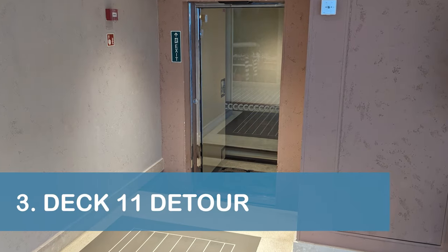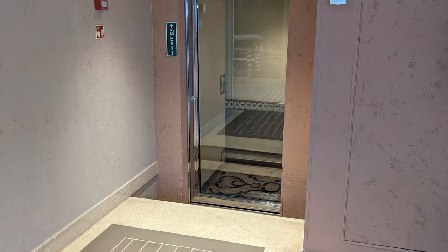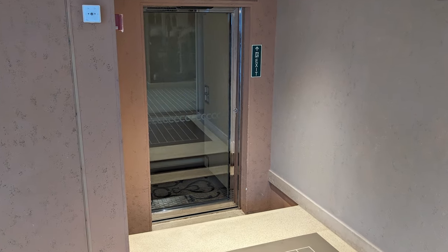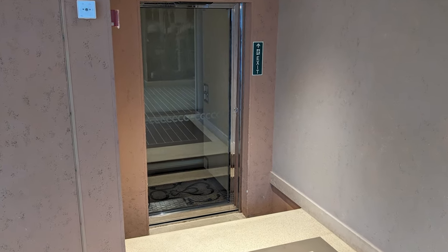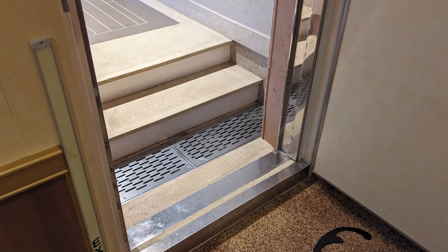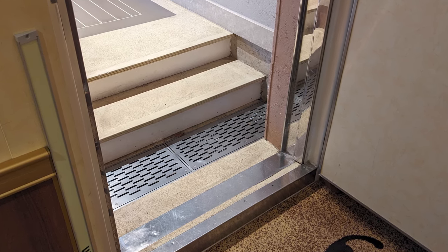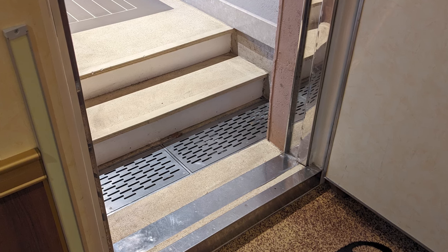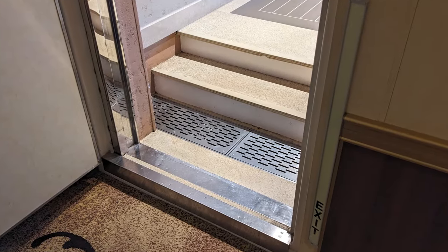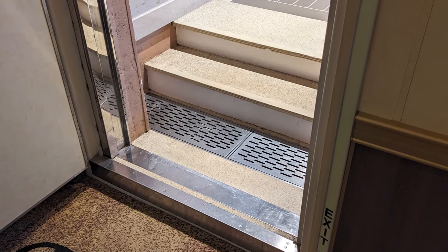Speaking of detours, our third tip is to take a detour to another deck if you're navigating between Deck 11 forward and Deck 11 midship while using a wheelchair or other mobility assistance device. During our cruise, we noticed a small set of stairs that made the transition inaccessible for those with mobility assistance devices. Although the barrier could be inferred from the Venezia's accessible route, it wasn't very obvious and it was very important to know.